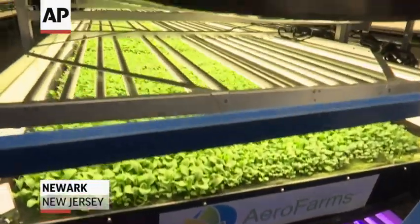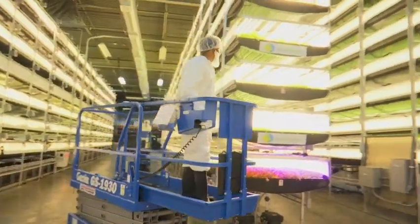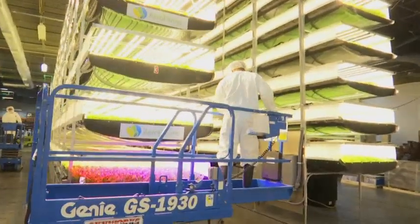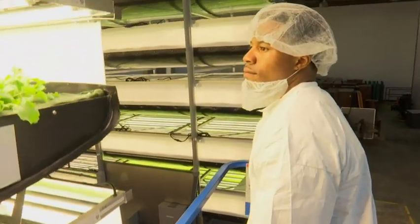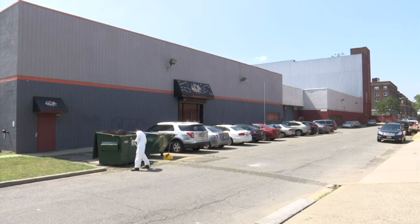Stacks of leafy greens are sprouting inside this old brewery in Newark, New Jersey. "What we do is we trick it — we get it thinking, if plants could think, this is a good environment, it's time to grow now." Whether it's drought out west, frost in the south, or other unfavorable conditions affecting farmers, AeroFarms is one of several companies creating new ways to grow indoors year-round.